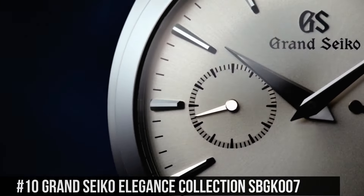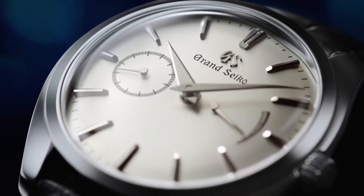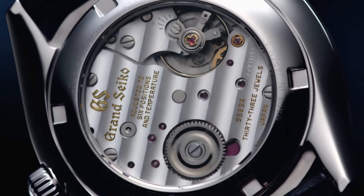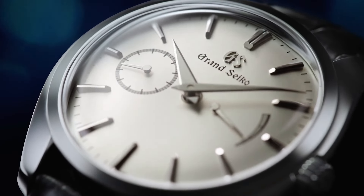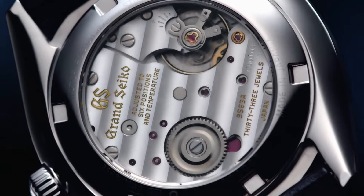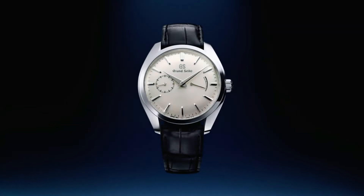Number 10: Grand Seiko Elegance Collection SBGK007. Item Shape: Round. Dial Window Material Type: Anti-Reflective Sapphire. Display Type: Analog. Deployment Clasp. Case Material: Stainless Steel. Case Diameter: 39mm. Case Thickness: 11.6mm. Band Material: Leather. Band Color: Black. Dial Color: Silver. Bezel Material: Stainless Steel. Special Features: Dual Carved Sapphire. Movement: Mechanical Hand Wind. Caliber 9S63.